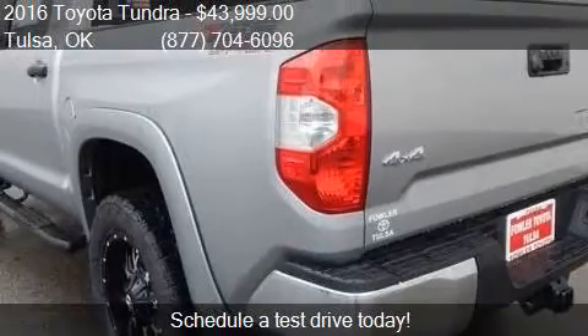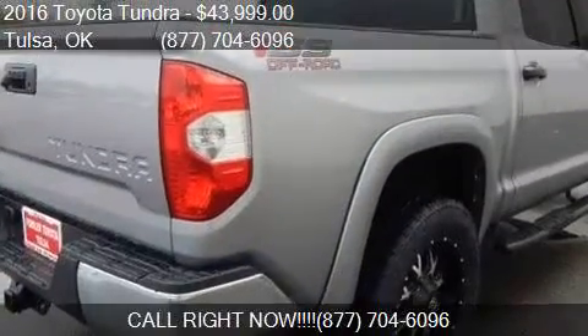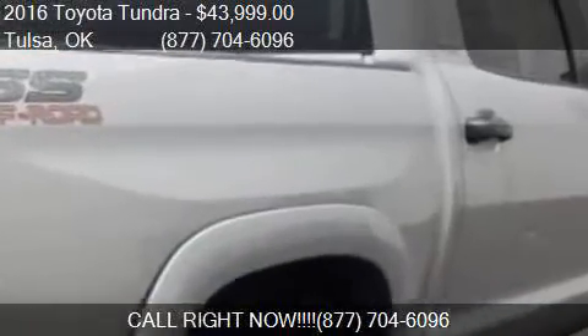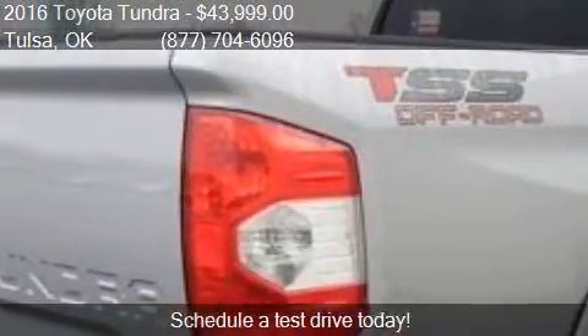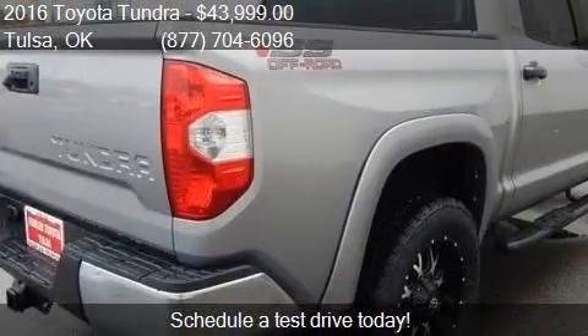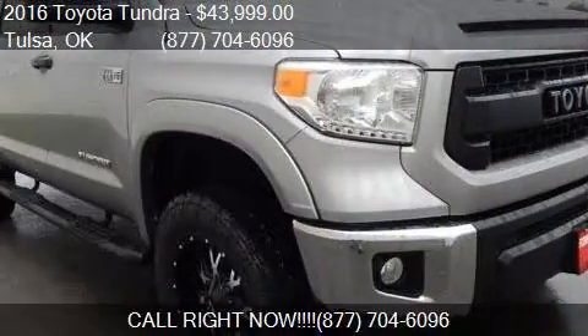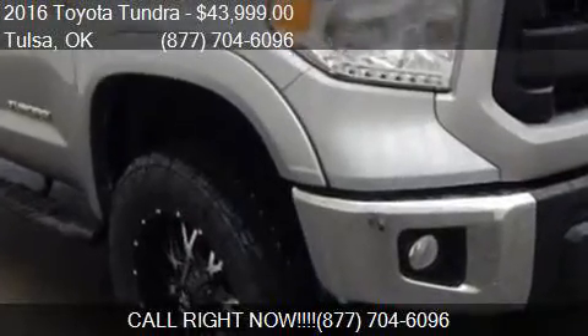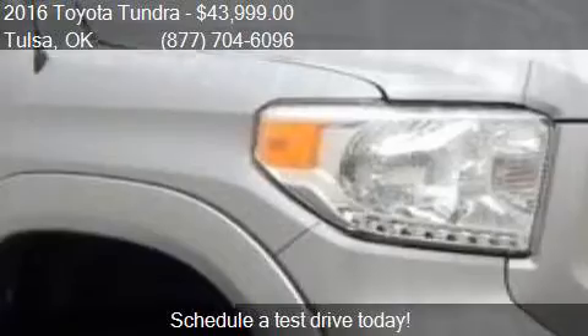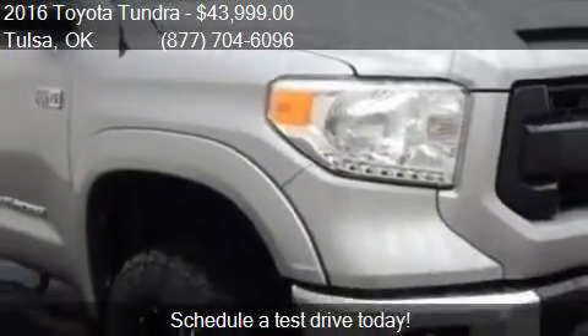Call us at 877-704-6096 or stop by our lot. Find us at 6860 East Broken Arrow Expressway Frontage Road in Tulsa, Oklahoma, on our website, or check us out on carsforsale.com.